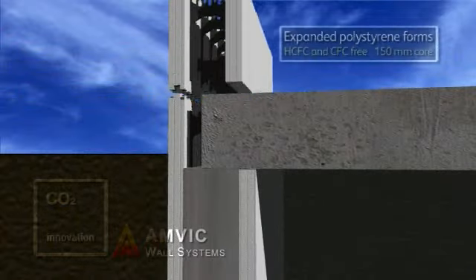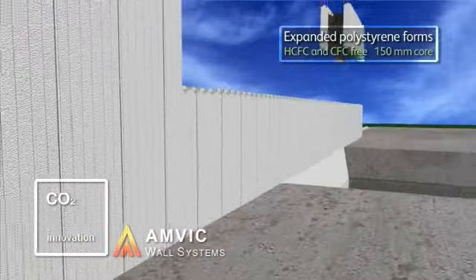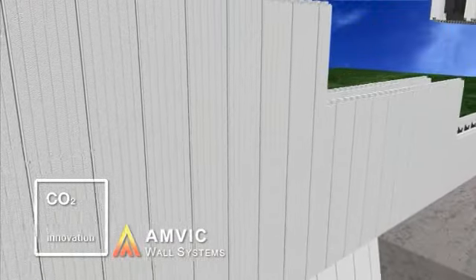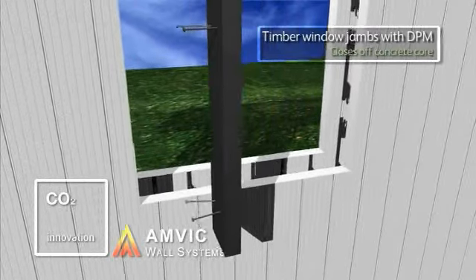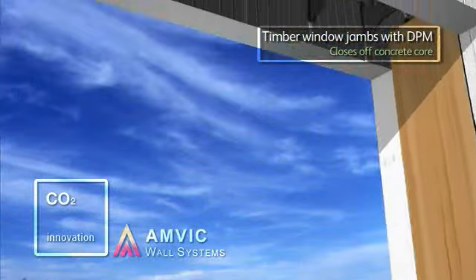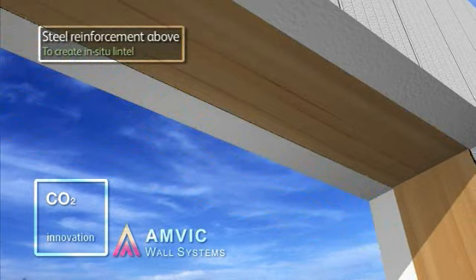From ground level upwards, narrower forms are used to continue up to roof level. The simplicity of construction offers the architect extensive flexibility in design, with openings being easily created by simply building and cutting the EPS forms to suit. Treated timber is used to close the opening sides and doubles up as a suitable fixing point for windows and doors.